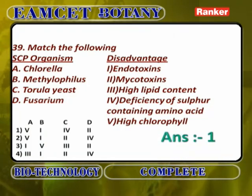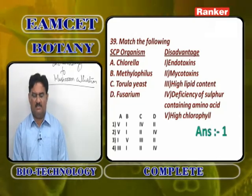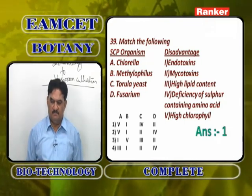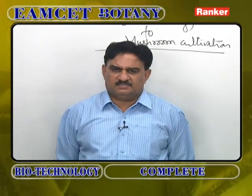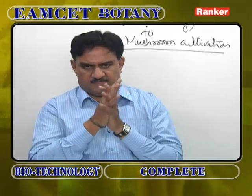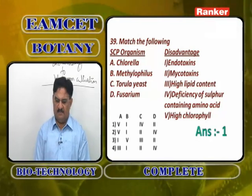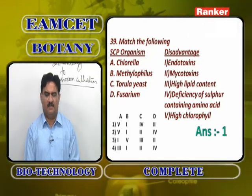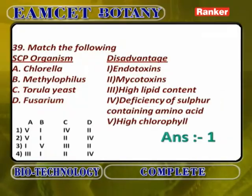Matching SCP organisms with disadvantages: Chlorella's disadvantage is high chlorophyll content; Methylophilus (bacterium) produces endotoxins; Tarula yeast has deficiency of sulfur-containing amino acids (cysteine, methionine, lysine, tryptophan); Fusarium (fungal SCP) produces mycotoxins. Fungal and bacterial SCPs also contain higher percentages of RNA, which during digestion forms excess uric acid and creates problems.